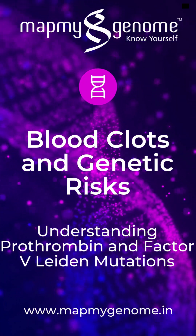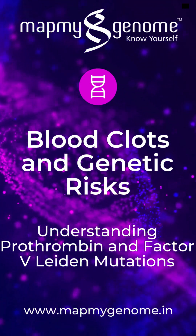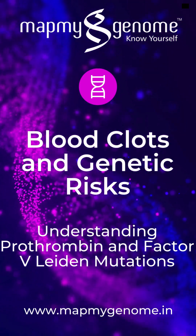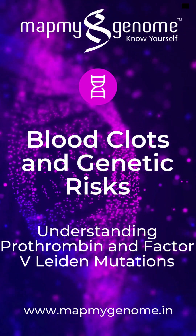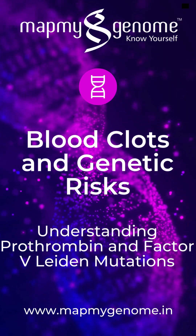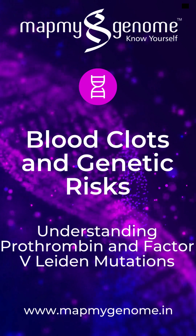Let's explore how genetic testing can help identify risk associated with blood clotting disorders, particularly through the Rare Map test by Map My Genome. Prothrombin and Factor V Leiden are genetic mutations that significantly increase the risk of developing blood clots. These conditions can lead to serious health issues such as deep vein thrombosis (DVT) or even stroke. Both are inherited, meaning they can be passed down through families.